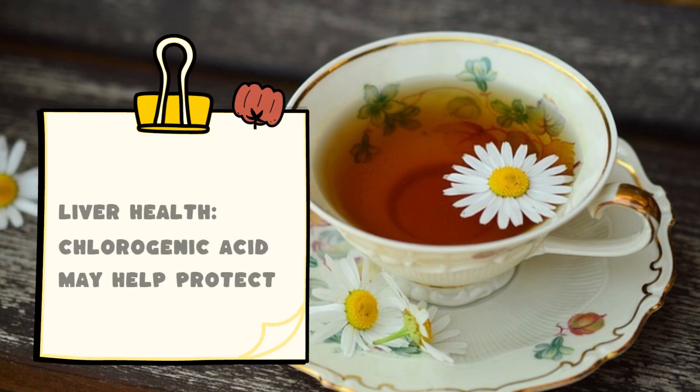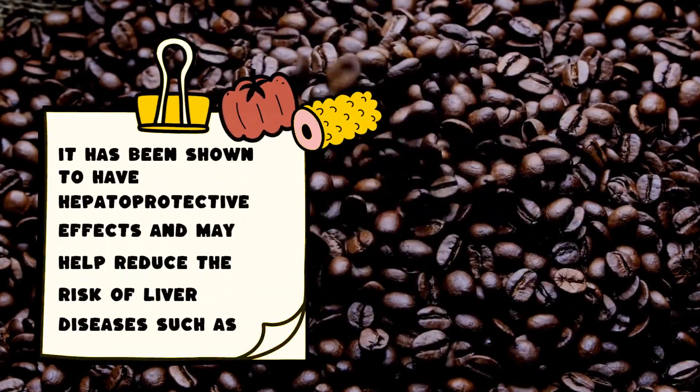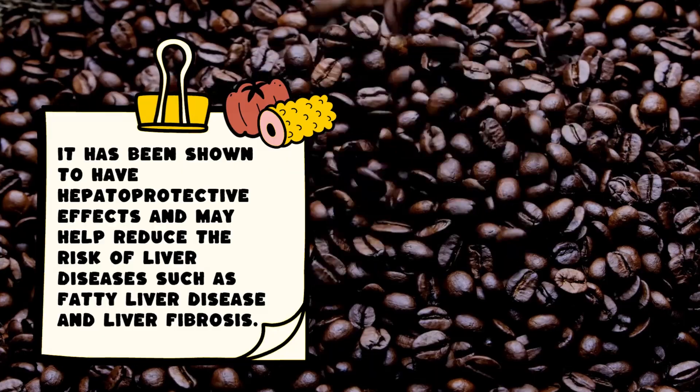Liver health: Chlorogenic acid may help protect the liver from damage caused by toxins, alcohol, and inflammation. It has been shown to have hepatoprotective effects and may help reduce the risk of liver diseases such as fatty liver disease and liver fibrosis.